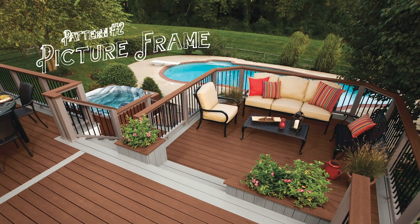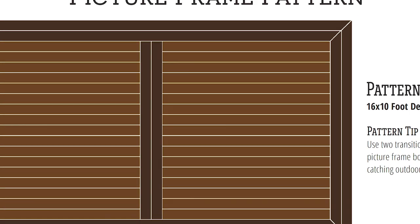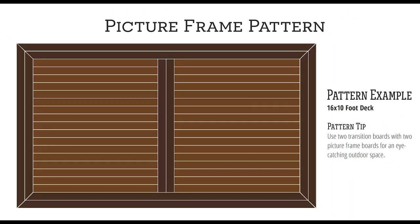Pattern two: the picture frame. Take the transition board pattern to the next level by adding a picture frame around the edge of the deck. By adding a little extra framing, you can create a custom look for your project while saving money in the process. Using a different colored product or stain for the frame is another added touch.